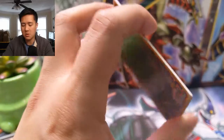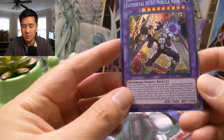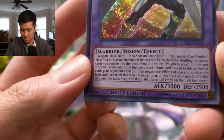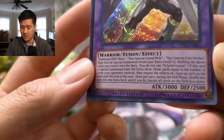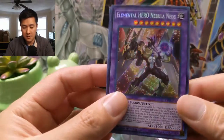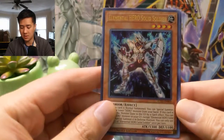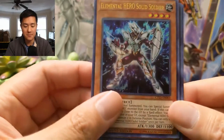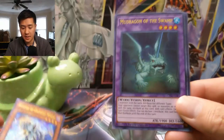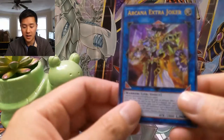While I appreciate the playmat, I feel like the tin has more usability. Let's check out the promos for the Jaden Yuki one — we have Elemental Hero Nebula Neos, Hero Grand Mole, Dark Panther — interesting. A pretty cool secret rare. Then we have Elemental Hero Solid Soldier, which I believe was actually a pretty good card.